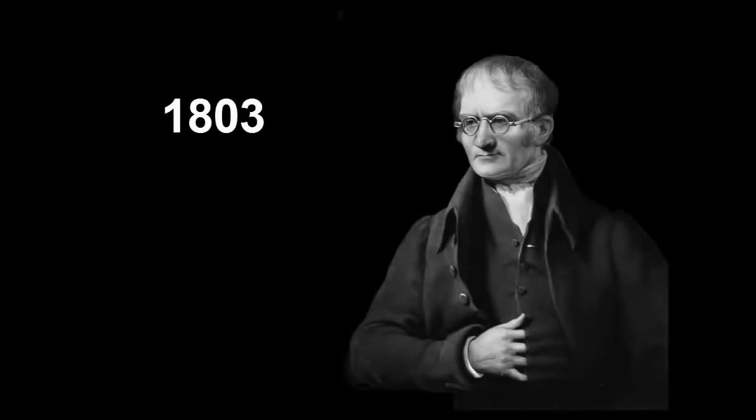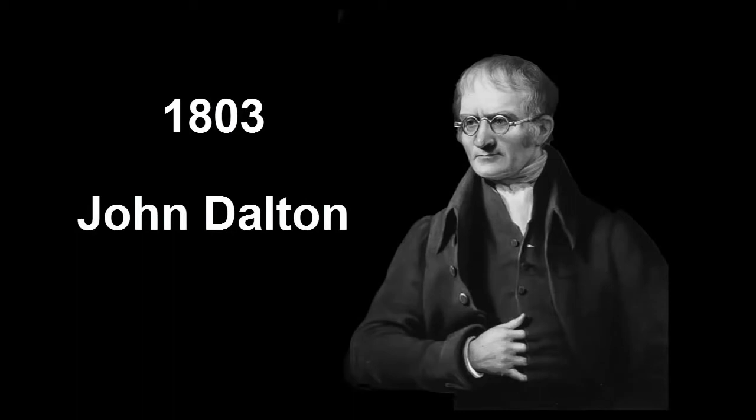In 1803, the brilliant scientist John Dalton was able to prove in the lab what the ancient Greeks thousands of years earlier thought might be true: that matter was made of incredibly tiny building blocks called atoms.